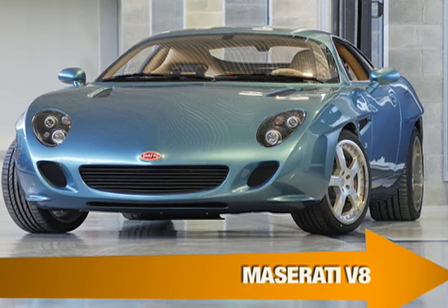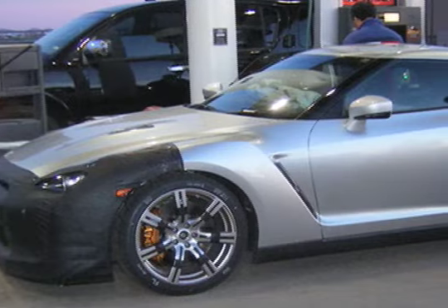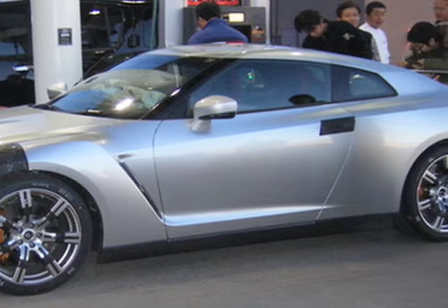No word yet on which Swiss banker signed that check. Earlier this week, a Nissan GTR test vehicle was caught on camera in New Mexico. The new sports coupe is getting a final once-over on American soil before launching at the Tokyo Motor Show later in the year.